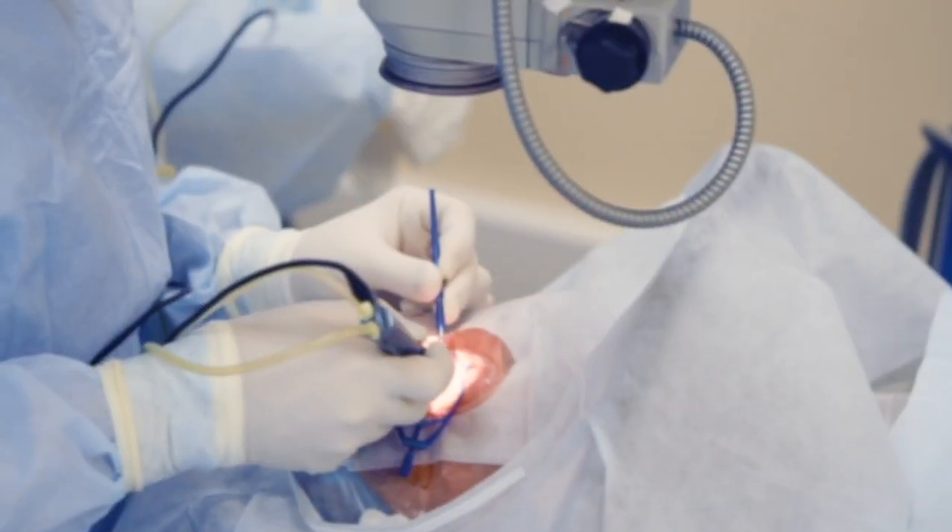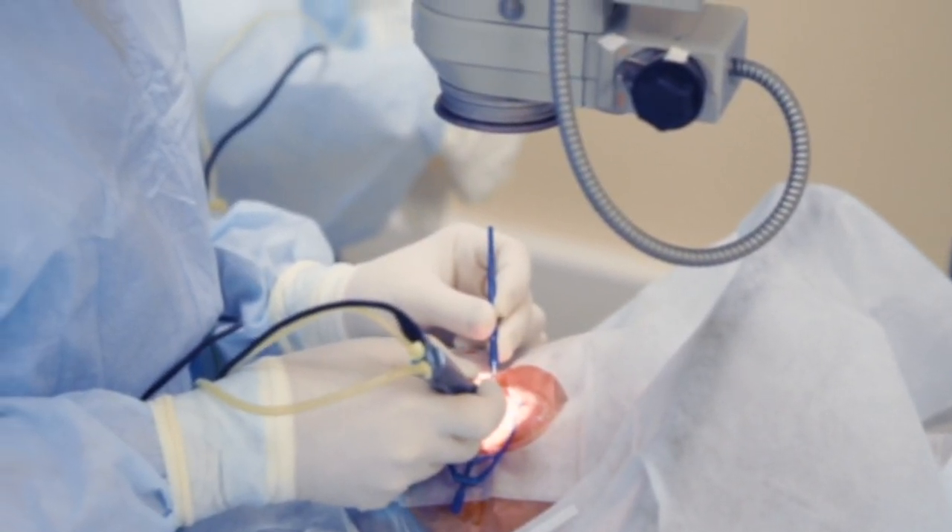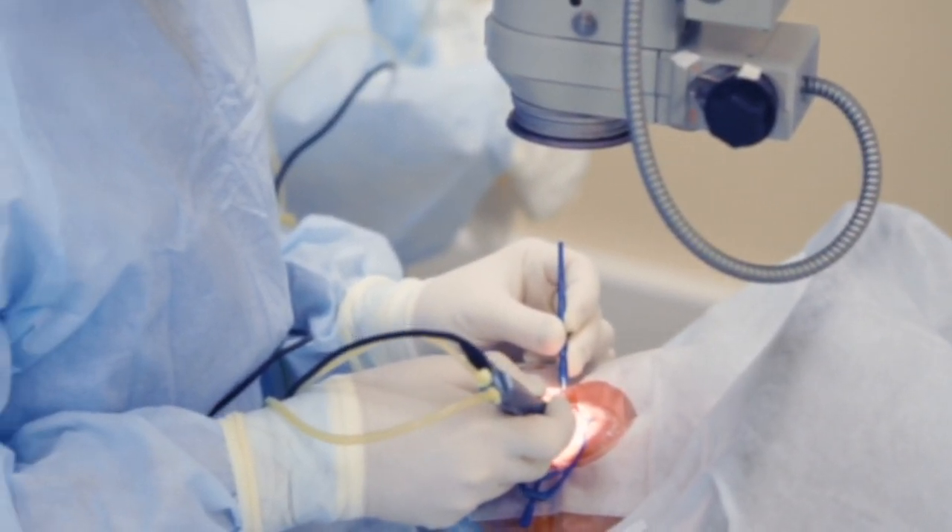I think about it like a surgeon who needs to operate using both the right hand and the left hand, and not just one hand alone.